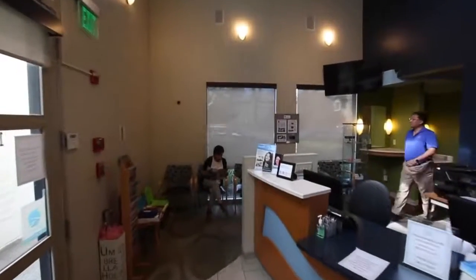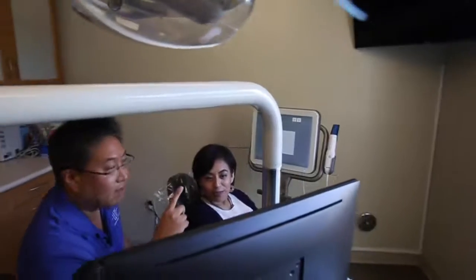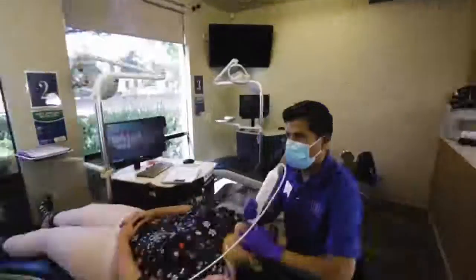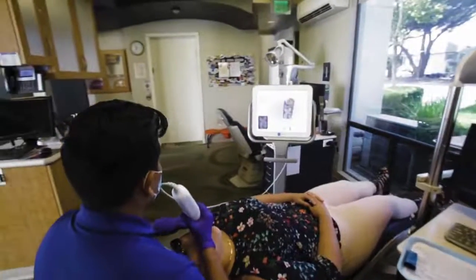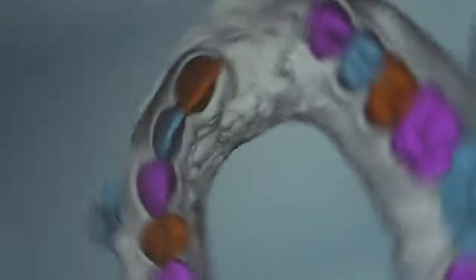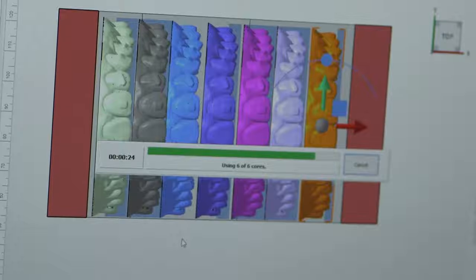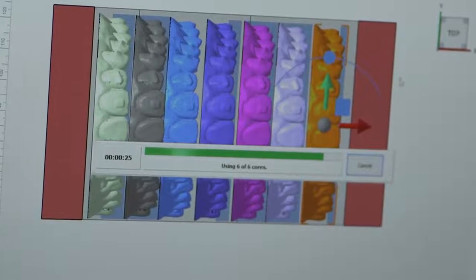With our current workflow, the patient comes in and undergoes a consultation. Once the consultation process is done, we scan their teeth intraorally using our scanner, which takes a couple of minutes, and then we import the scan into our staging software. We're using U-Lab, and with U-Lab, we are able to stage the case within seconds.